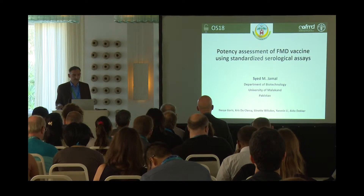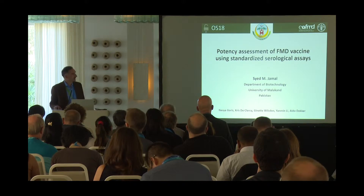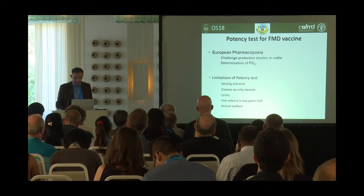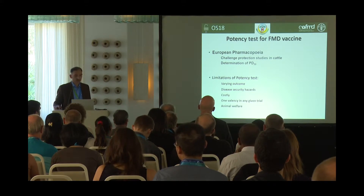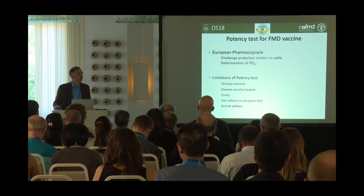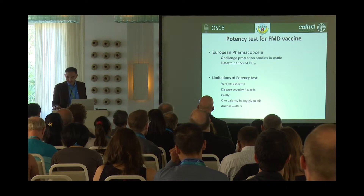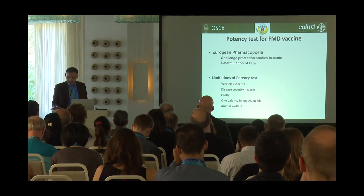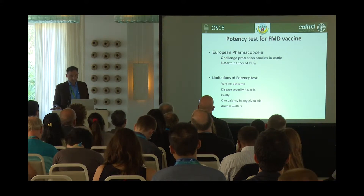The title in hand is Potency Assessment of Foot and Mouth Disease Vaccines Using Standardized Serological Assays. The European pharmacopoeia prescribes challenge protection studies for determination of PD50 of a vaccine, and the challenge protection test for determination of the potency of FMD vaccines as prescribed in the European pharmacopoeia has some limitations.